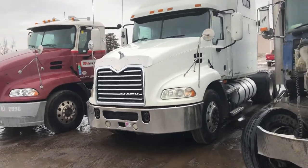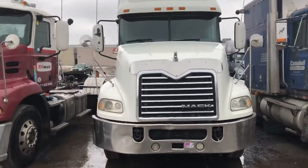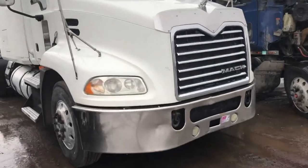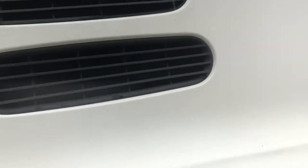Good morning, this is Rob. Here's your truck. Okay, yucky rainy day here in Cambridge at the Mac dealer. I'll take you over here and open the hood.